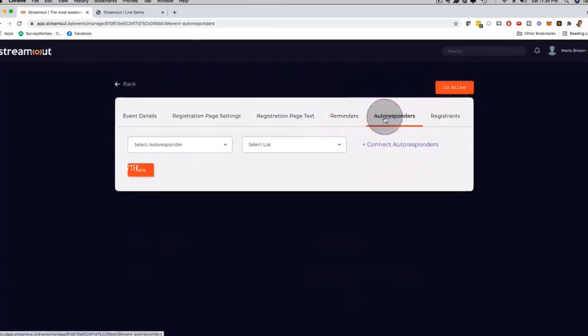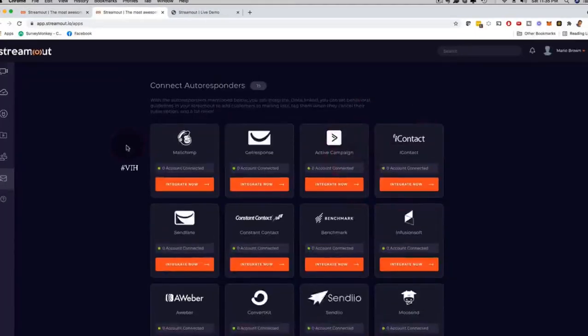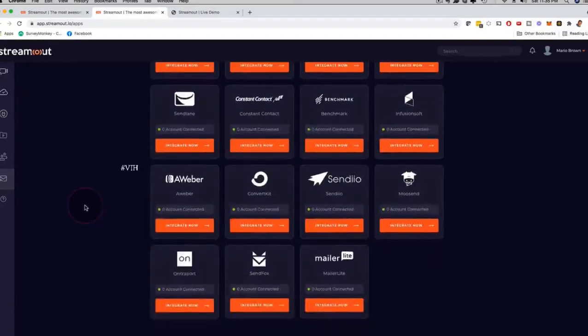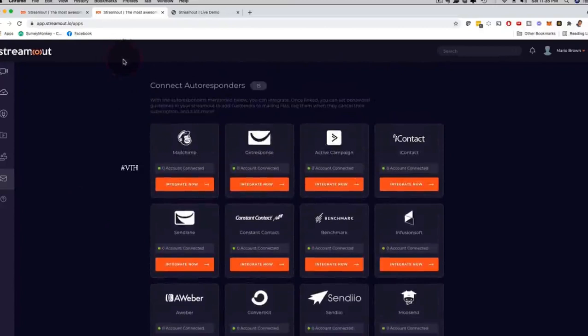If I click on autoresponders, you can select different autoresponders — you just have to add them. If I click on 'connect autoresponders,' we work with most of the popular ones out there: Mailchimp, GetResponse, ActiveCampaign, iContact, SendLane, Constant Contact, Benchmark, Infusionsoft, AWeber, and the list goes on. Depending on the upgrade you pick, all these autoresponders are available so you can also do email reminders.